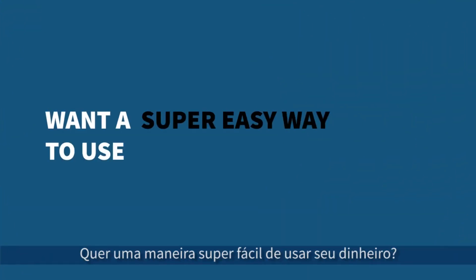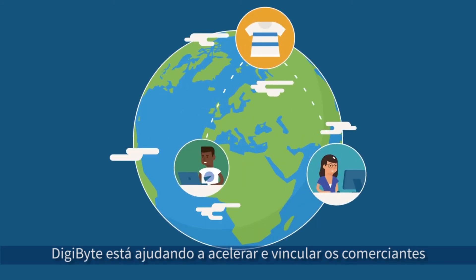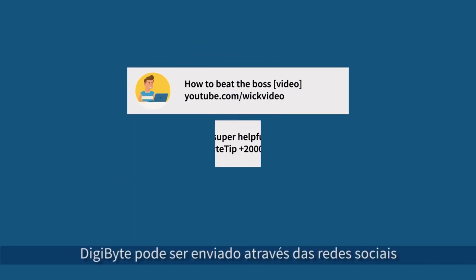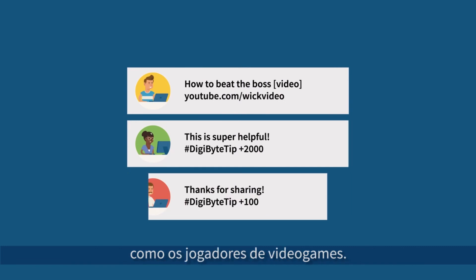Want a super easy way to use your money? Digibyte is helping to speed up and link merchants and consumers across the globe in a cutting-edge manner. Digibytes can even be sent over social media, helping to connect legacy business models with up-and-coming young consumers like gamers.